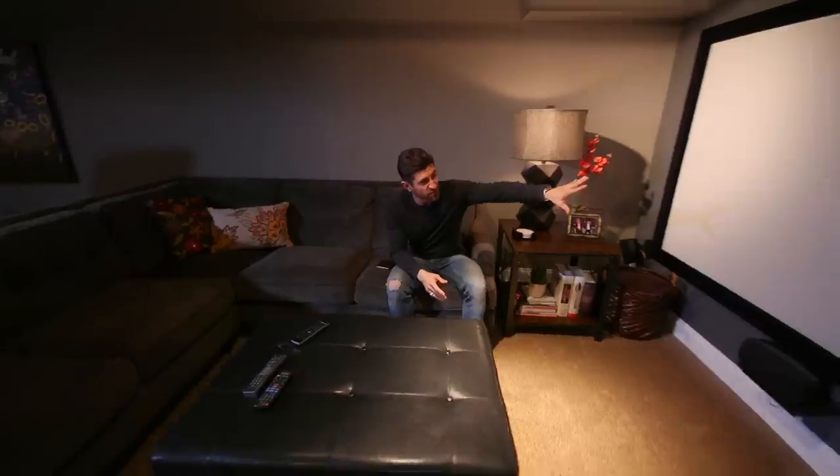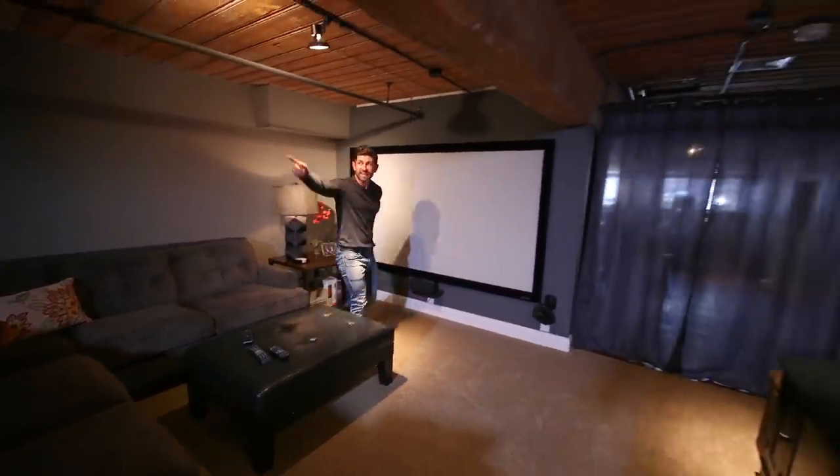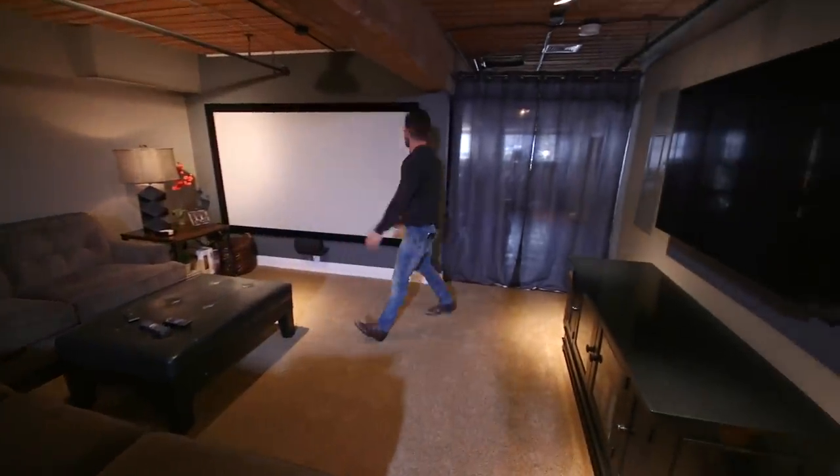It's also got a great screen here — I assume it's great. I've never actually watched anything, even though the place came with a projector. I like this. Anyway, let me take you one more place before I kick you out of here.